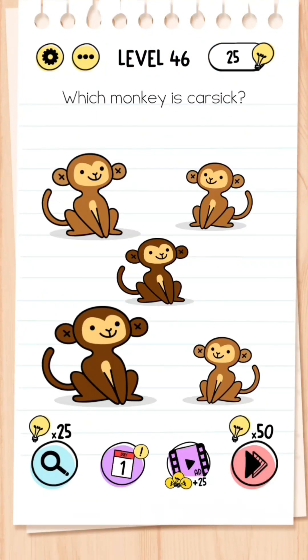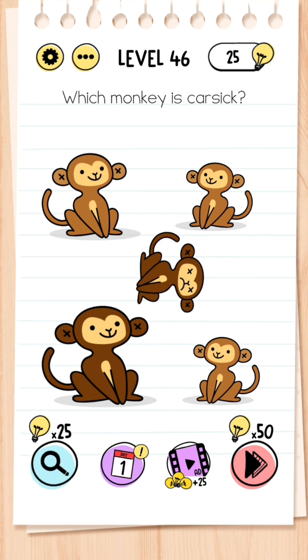Level 46: Which monkey is carsick? The easiest way to do this is to shake your phone screen and you'll soon see that the middle one topples over — tap that one.